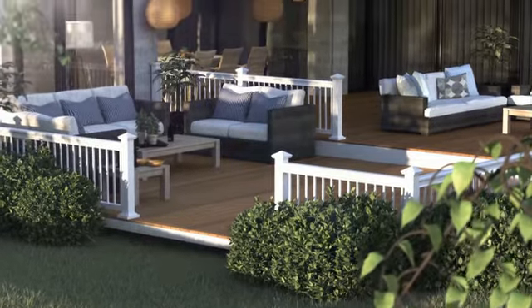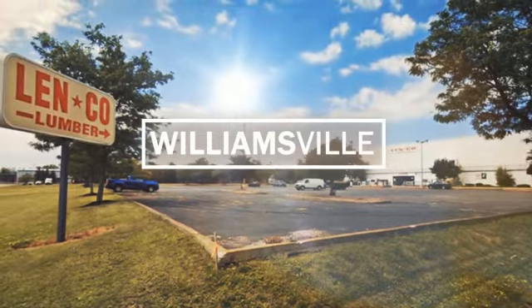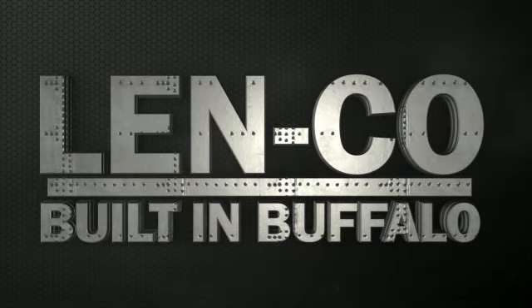So come pick out your brand new outdoor living space at our locations in South Buffalo, Kenmore, and Williamsville. Lenco, built in Buffalo.